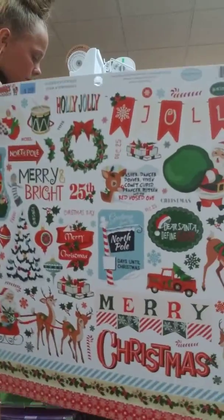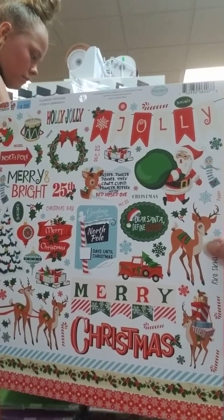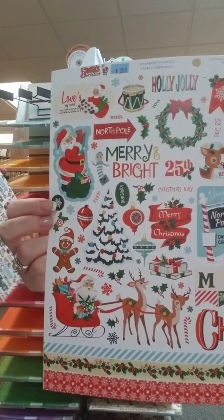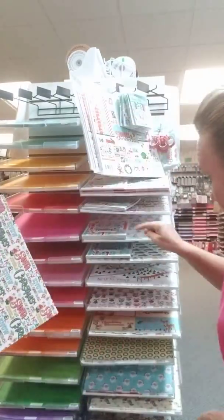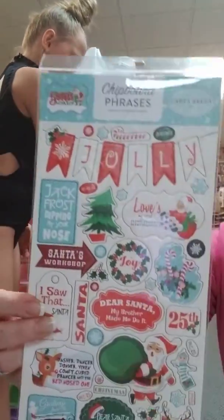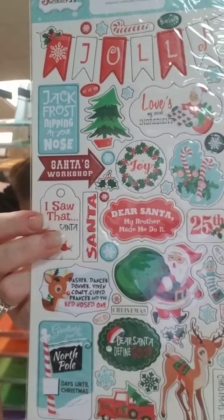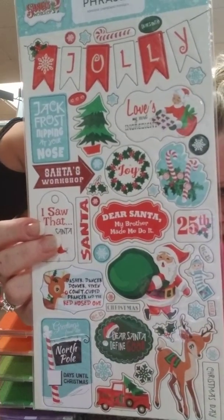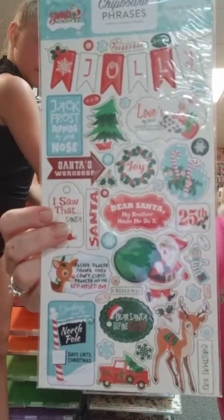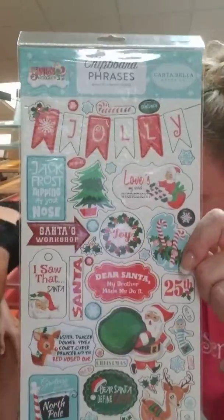This is that 12x12 sticker sheet. It's got fabulous stickers on it. I love the little deer and the Santa up here with his bag of toys. And then just grab one of each paper and I will show those once I show all the embellishments. So there are two chipboards in this collection. This one is called chipboard phrases, but it's not all phrases because you've got card images on this chipboard set as well.